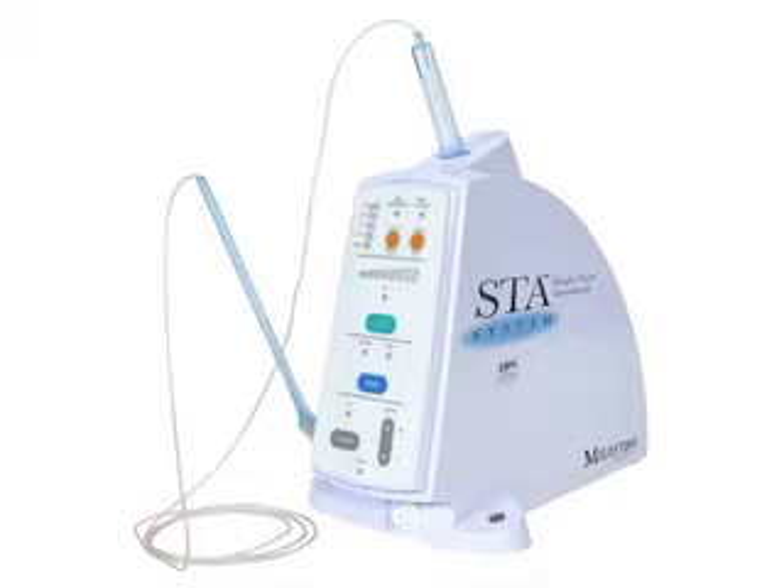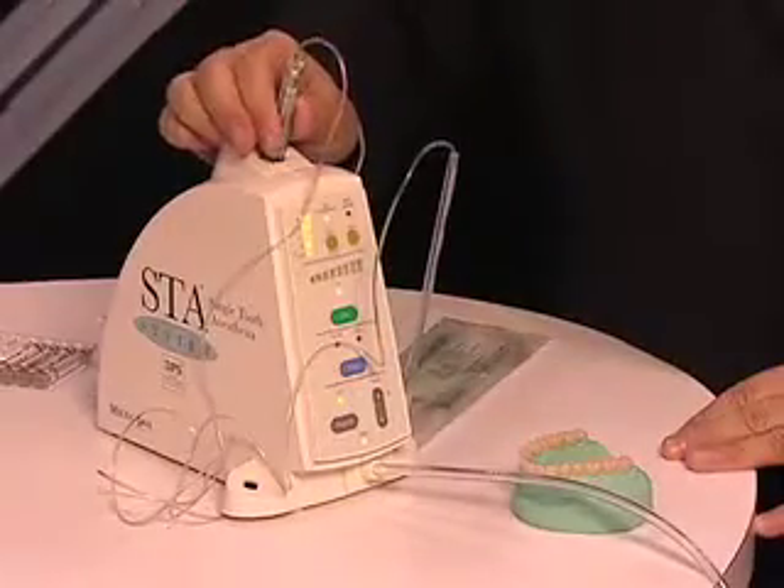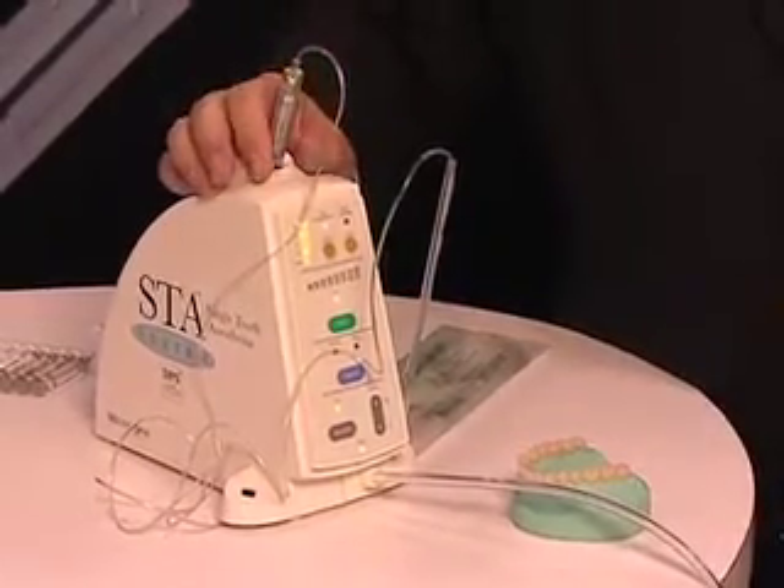What we have here is the next generation of what used to be the wand. It's called the STA and it's for single tooth anesthesia. As you can see, it's a basic unit, very simple. It has a cartridge holder that holds whatever kind of anesthetic you would like to use.